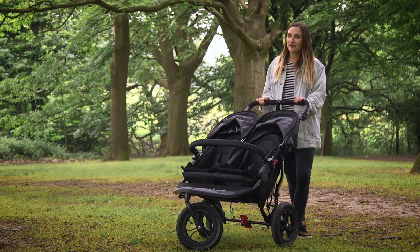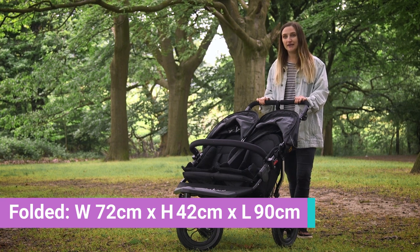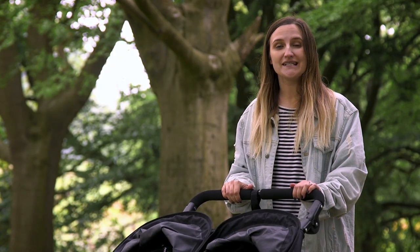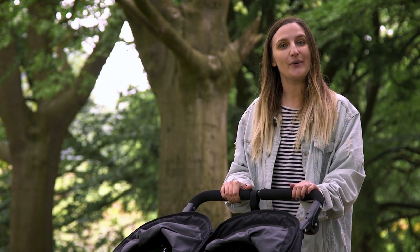A great positive about this pram is that when folded it will fit into your average five-door family car, and if you are worried about storage you can also take the wheels off to make it even smaller. The pram is also really easy to store and it's freestanding when folded, so it's really easy to put into a porch or a hallway.